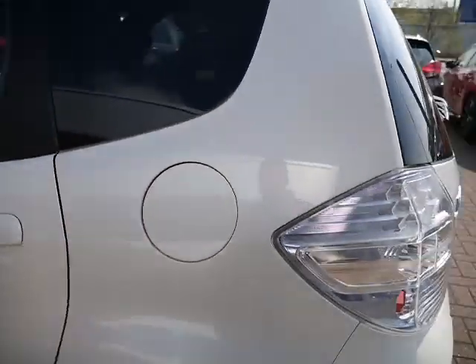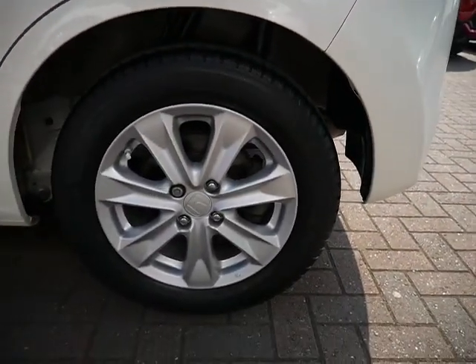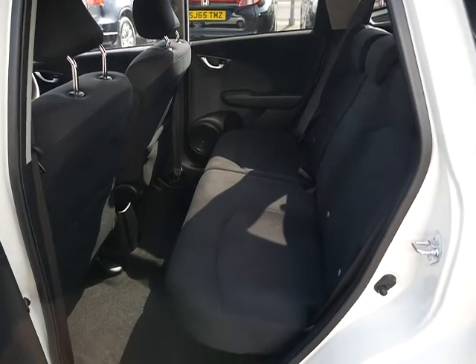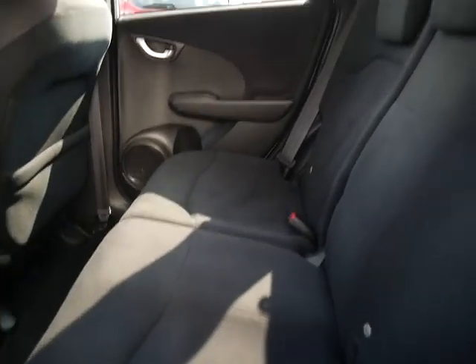You've got 15-inch alloy wheels, privacy glass on the back seats — nice if you've got little ones in the car. Cloth interior as you can see, and there's a huge amount of space in here. It's been really well looked after.